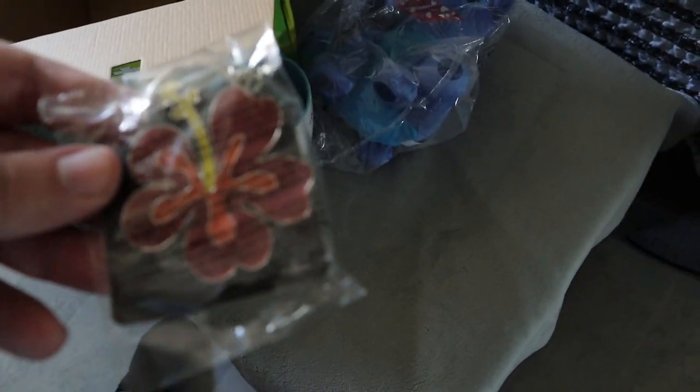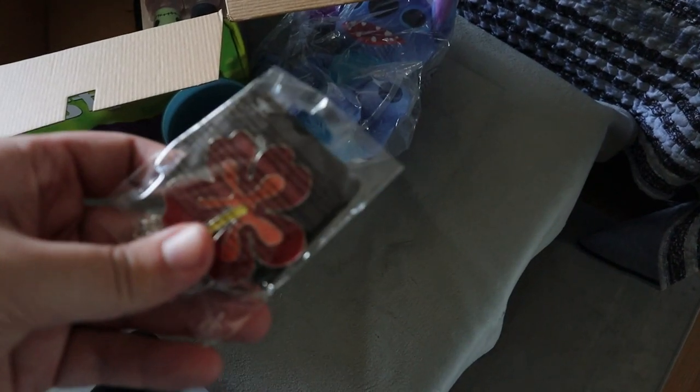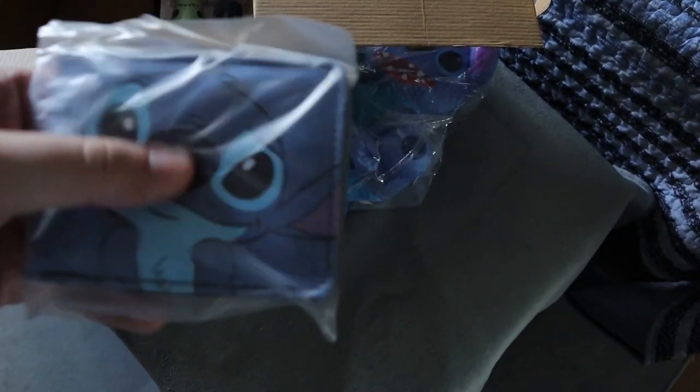Next we have a keychain — this is the little Hawaiian flower. It's actually a really good quality one, just like the Scooby-Doo keychain from the last box. We also have a wallet, just like in the last video. This one is a little bit better than the last wallet though — you can see Stitch on it perfectly. It looks like a really good wallet and it actually feels like a decent quality wallet.